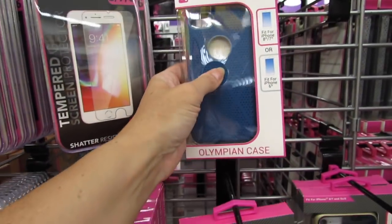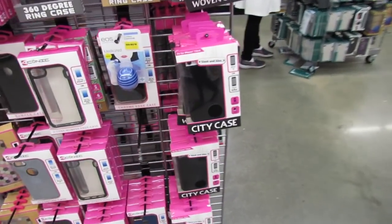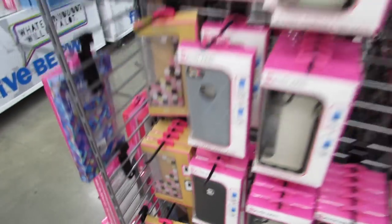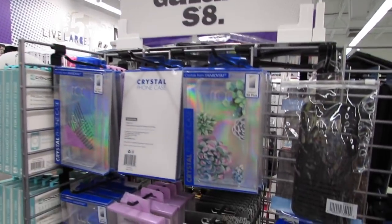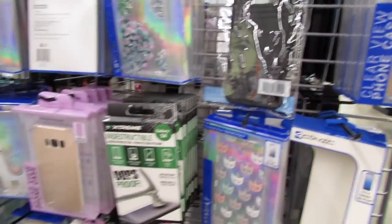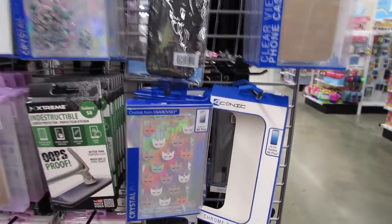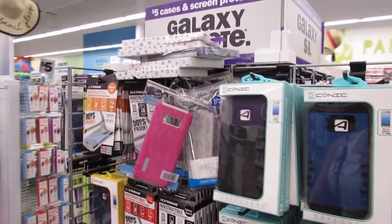This one feels kind of gummy. They also have screen protectors and a city case that feels like leather. They have soft cases too — that's what I have on my phone, a soft case with cactus. These ones fit Galaxy S8. Oh, look at this one — it has crystals and cactus! I think this one is so cute.